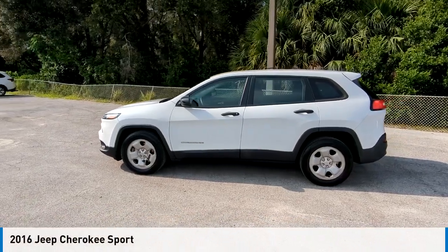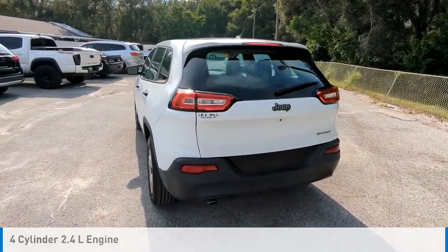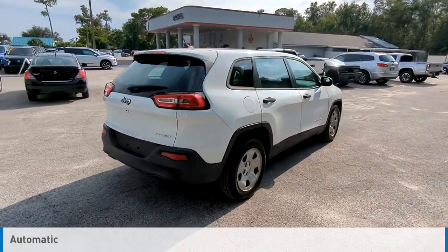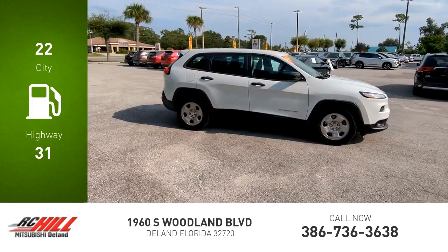Make a great choice today with the 2016 Cherokee. This vehicle is powered by a front-wheel drive, 4-cylinder, 2.4-liter engine, and comes with an automatic transmission. Great fuel efficiency saves you money by requiring fewer trips to the gas station.